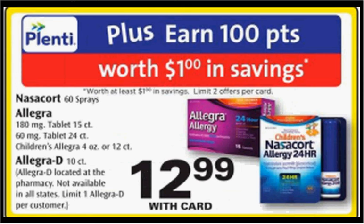The Allegra 60mg tablets, the 24-count, is on sale for $12.99. There's a $5 off coupon found at facebook.com and a $3 rebate through MobiSave. If you buy one and use the coupon, you'll pay $8 out of pocket, get $1 back in Plenti points, then submit for the $3 MobiSave rebate — it's like getting it for $4.